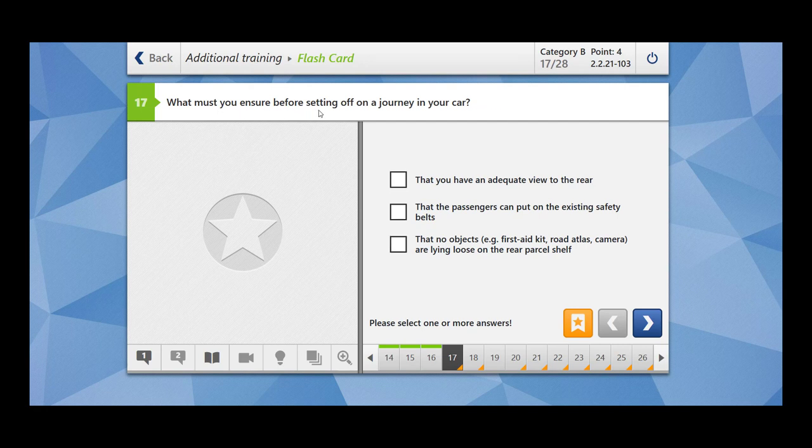What must you ensure before setting off on a journey in your car? That you have an adequate view to the rear — yes. That the passengers can put on the existing safety belts — yes. That no objects, for example first aid kit, camera, are lying loose on the rear passenger shelf — yes. So you have to make sure that everything is secured, passengers are wearing their seat belts, and you also have an adequate view to the rear.